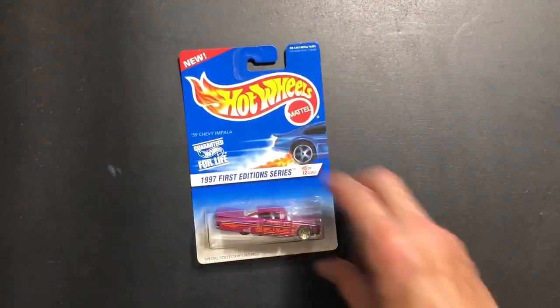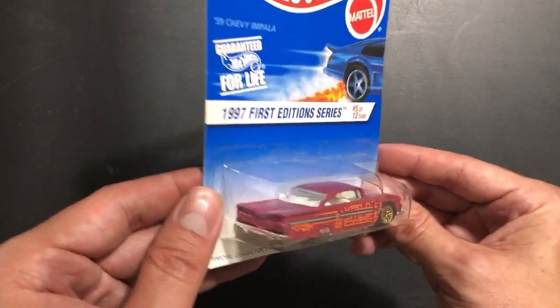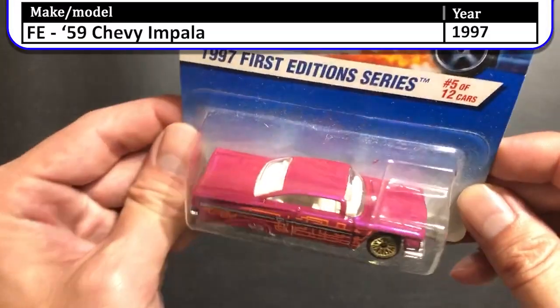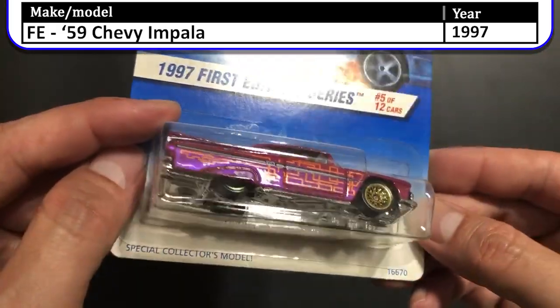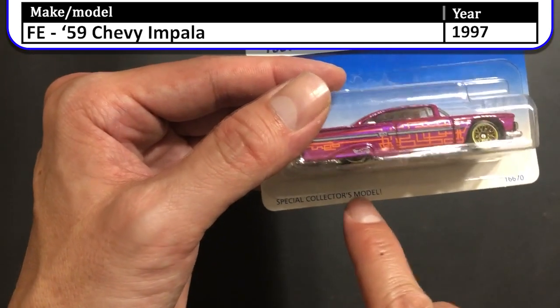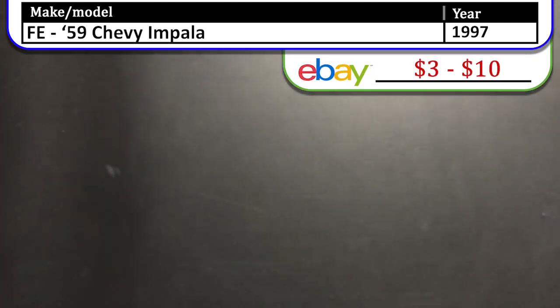Next up we have the 1997 First Edition 59 Chevy Impala. This is a pretty cool colored one — it's between purple and pink. A nice clean white interior with wire spoked rims. This is from a time when they used to put different sayings on the back of the cards, which is pretty cool.